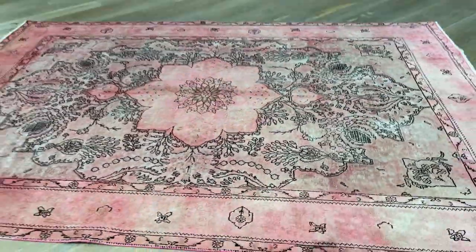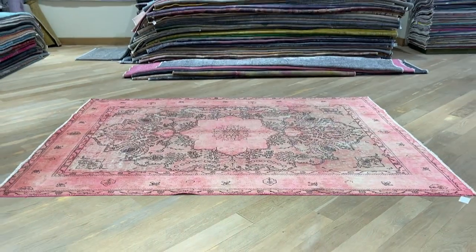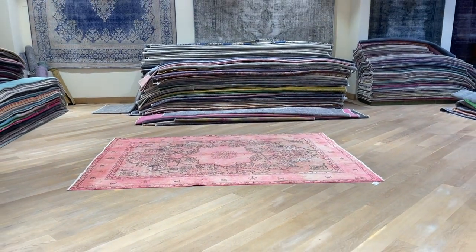Based on these factors, we also decided to add it to our luxury collection. If you have any questions about this carpet or any other carpet collections, feel free to contact us.